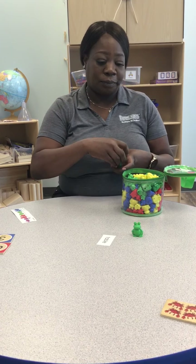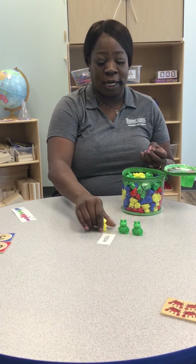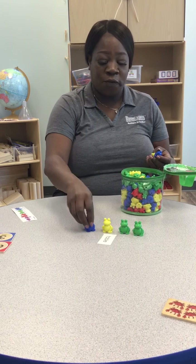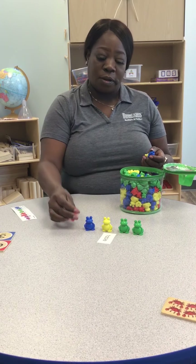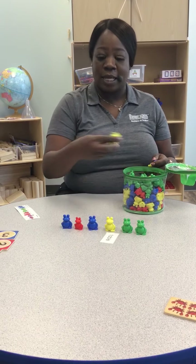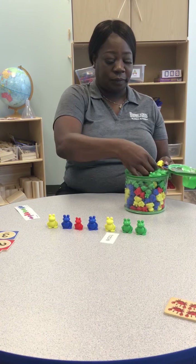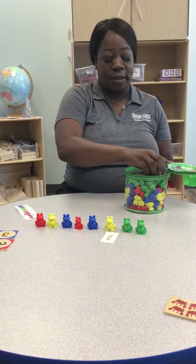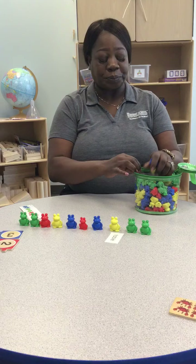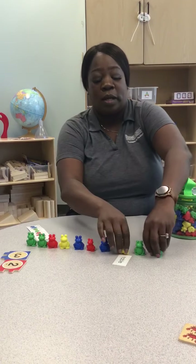So I have one, two, three, four, five, six, seven, eight, nine, ten. So there you have one through ten counting bears.